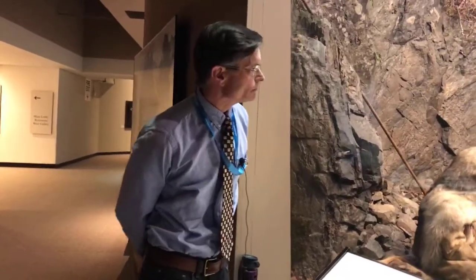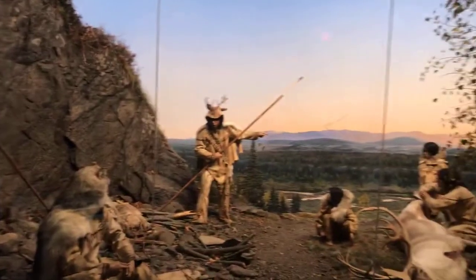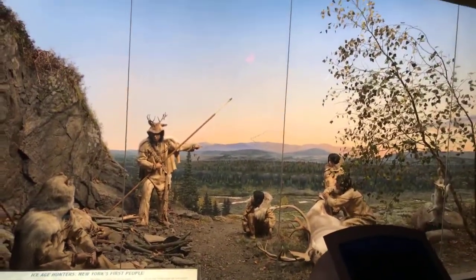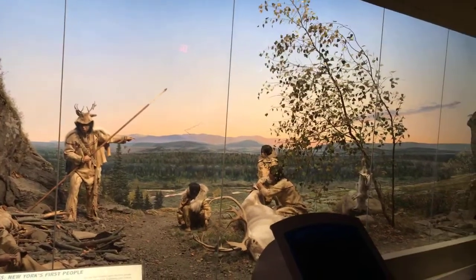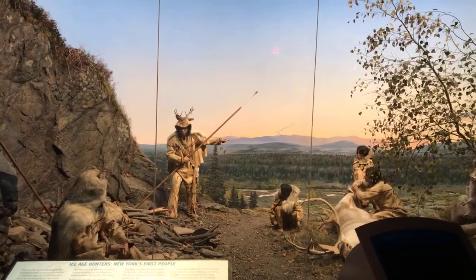I'm John Lothrop, the curator of archaeology, and we are standing next to one of the most iconic exhibits. We're in the Native Peoples exhibit hall and this particular exhibit is called Ice Age Hunters. It portrays the lives and life ways of the earliest peoples to come into the New York region.